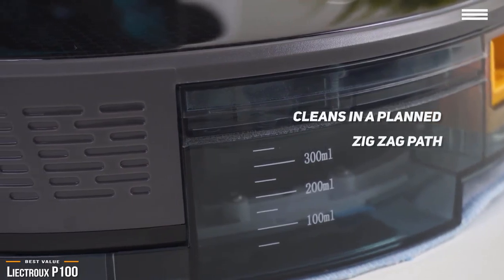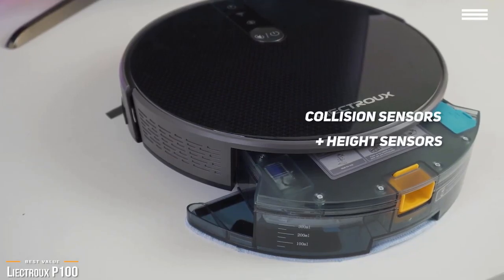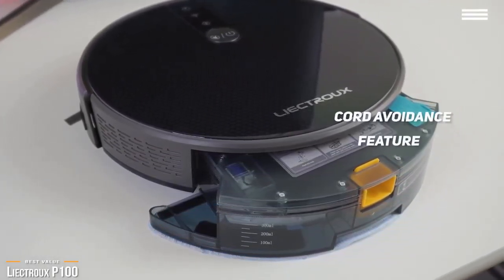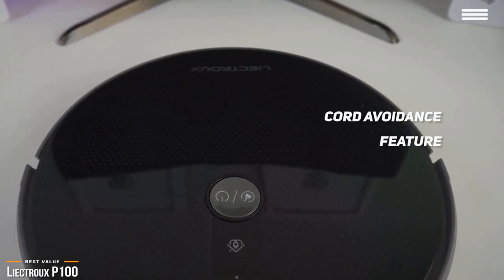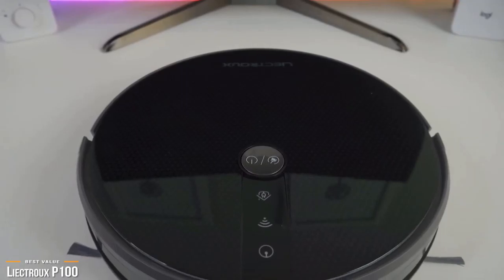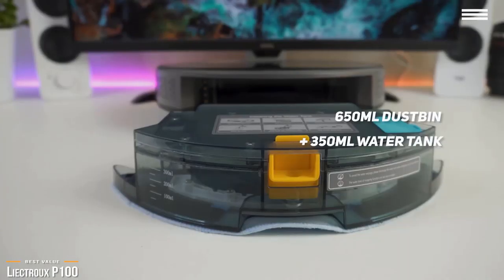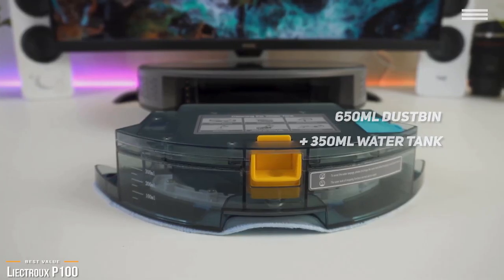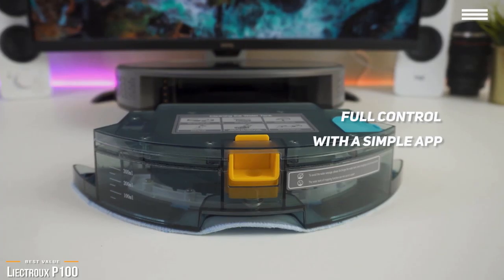The P100 comes with anti-collision sensors, height sensors to prevent stair falls, and can manage thresholds up to half an inch. A highlight is its cord avoidance feature, which allows it to free itself if trapped — no more coming home to a tangled robot cleaner. It cleans without streaking and prevents water residue on floors with its unique mopping system. A large 650ml dustbin and a 350ml water tank ensure you won't have to constantly attend to the unit.